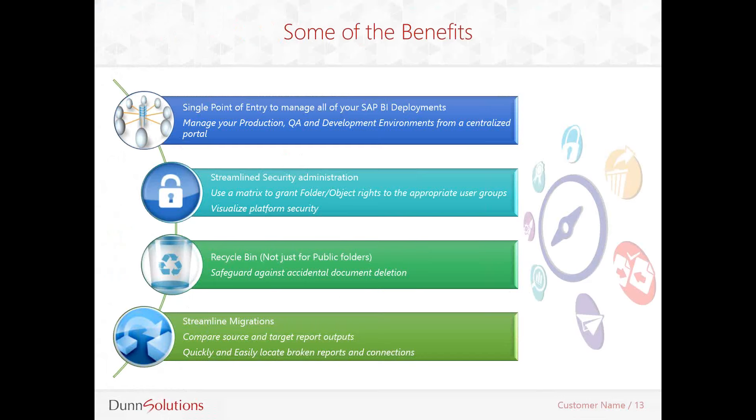Basically, if any user deletes a document from their personal folder or from a public folder, the administrator can restore those deleted documents very easily. Another tremendous benefit is that 360 Suite will make your migration processes easier. If a migration to the latest version of SAP BI is on your list of things to do this quarter, this year, or any time in the near future, you can certainly benefit from 360 Suite because it will help you streamline your migration efforts.